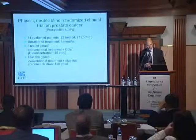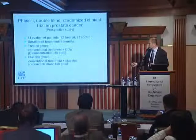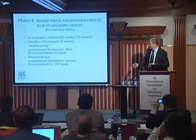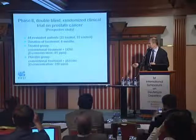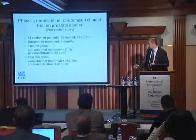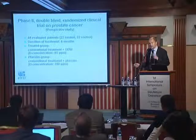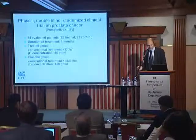The study was designed for four months. The two arms of the study — everybody received the normal commercial therapy — and the treated arm consumed deuterium depleted water at 85 ppm, while the placebo group consumed normal water. At the end, we evaluated 44 patients: 22 in the treated group and 22 in the control group.